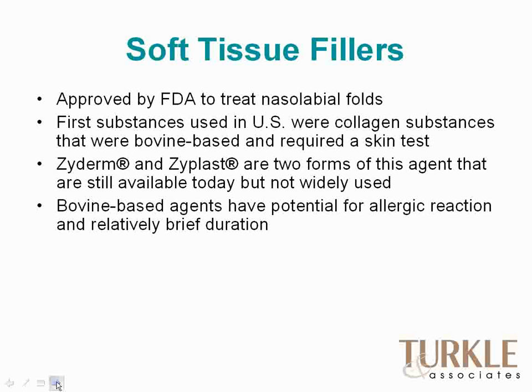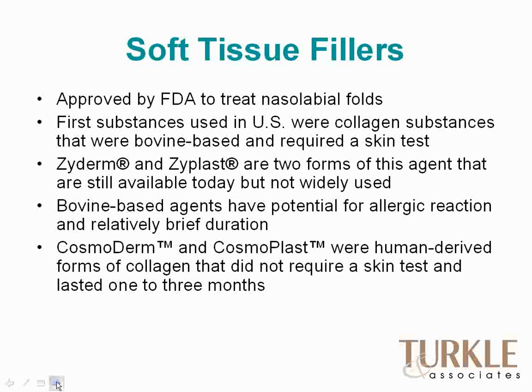The collagen fillers did have a potential for allergic reactions, and their biggest problem was a very short duration — lasting only one to three months. Cosmoderm and Cosmoplast came along as human-derived collagen forms that didn't require skin testing and lasted about one to three months, largely replacing Zyderm and Zyplast. They're still available and give a nice, soft result, but they're fairly rarely used now because the expense is not in keeping with what people expect for the longevity of the product.